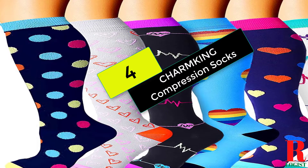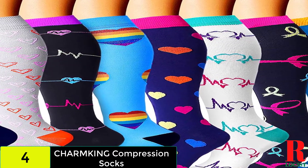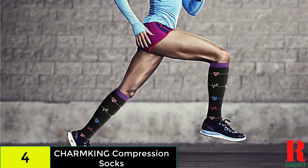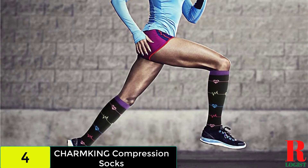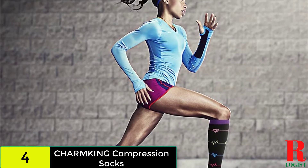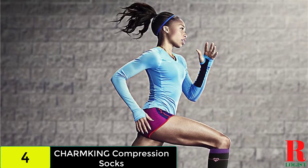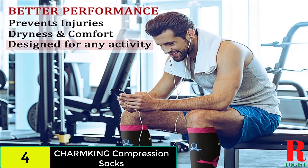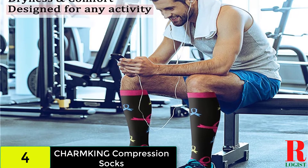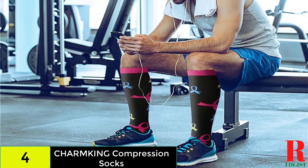At number 4 on our list, we have the Charm King Compression Socks — one of Amazon's most-selling compression socks. With over 47,000 reviews and a 4-star rating, it's safe to conclude that lots of people are happy with these socks. They're knee-highs, suitable for a number of settings, and the extra coverage provides compression treatment all the way up to your knees. You can choose from a variety of sets in a variety of colors to give diversity to your everyday outfit.